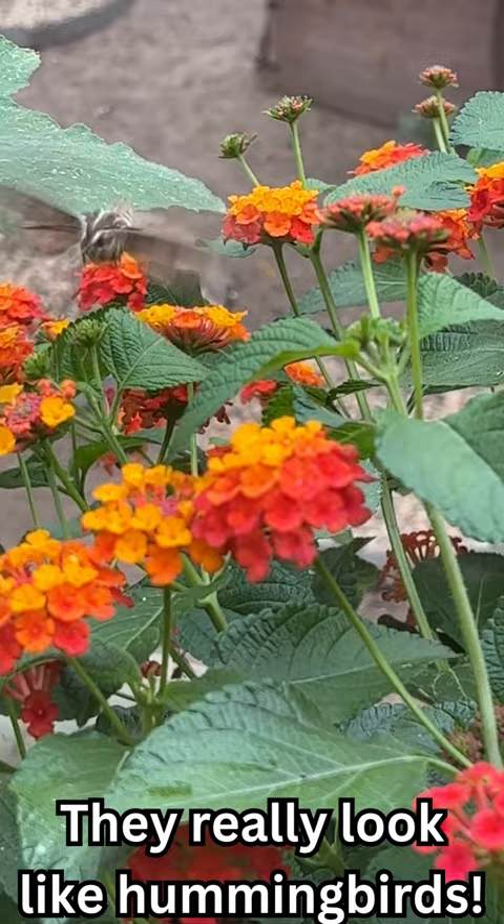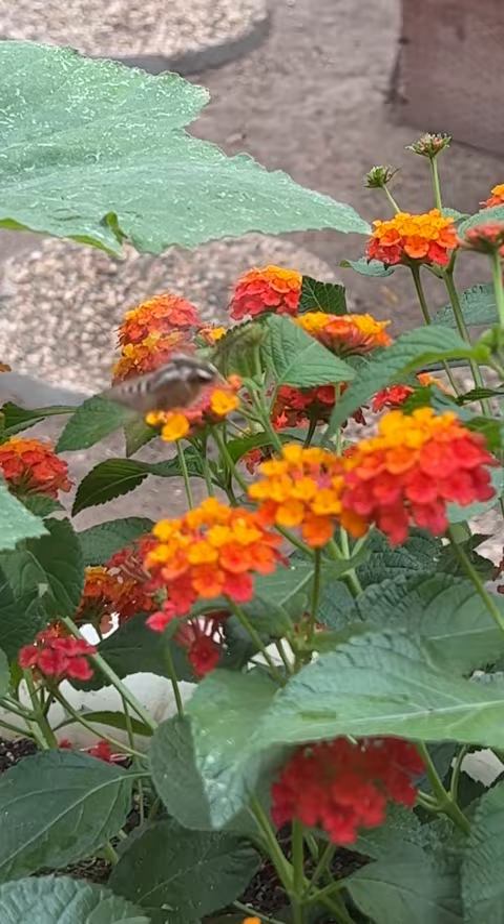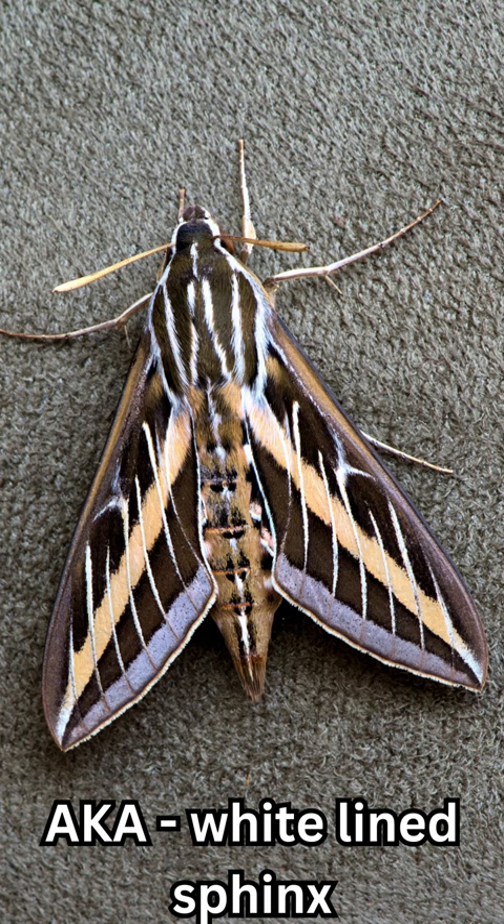There are so many miracles in the garden if you just slow down and take the time to see them. This is what the hummingbird moth looks like when it's not flying.